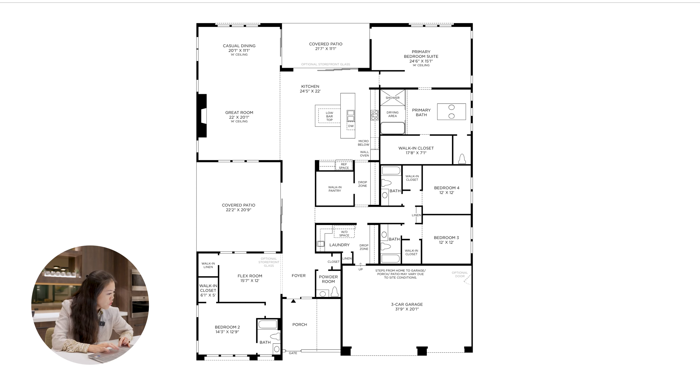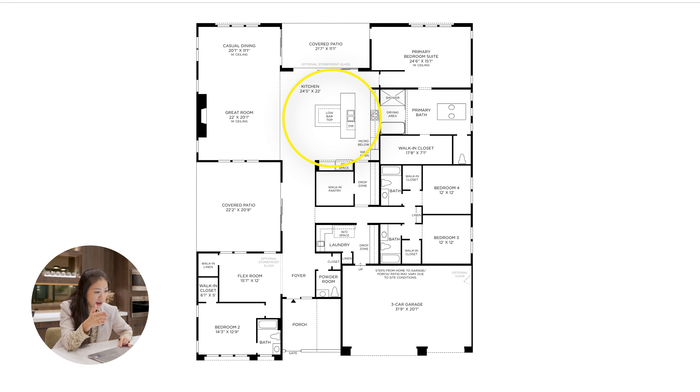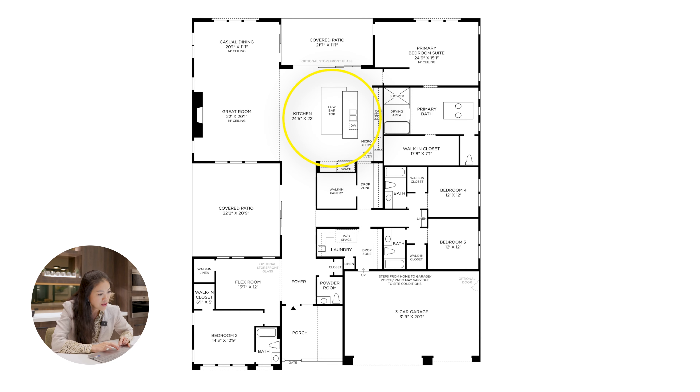For example, on the first floor you can choose an alternate kitchen island design — instead of the standard high-and-low bar top, you can select a different style with a much bigger, wider low bar top. Another option is a multi-slide stack door, 16 by 8 feet, in the great room — instead of three standard sliders, you can open and stack them for a beautiful indoor-outdoor experience. You can really play around with the floor plan and customize it to make it your dream home.